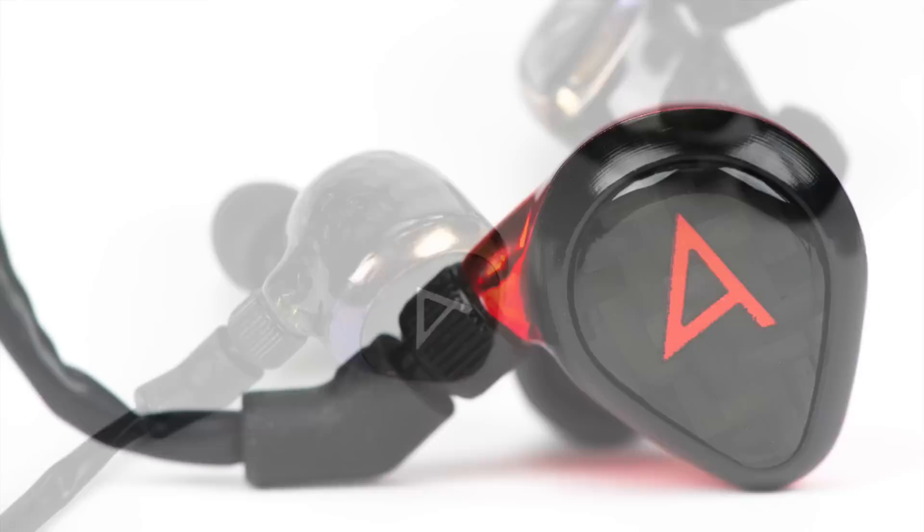I have both the Custom and Universal Fit Roxannes here, and the Custom definitely sits more flush in my ear than the Universal Roxanne, which sticks out a bit. Like the Roxanne Universal, both the Layla and Angie Universal Fit models also stick out a bit, with the Layla being slightly larger than the Angie. I can easily get a good fit, but neither is as comfortable to wear as my Custom Roxanne when laying my head down on its side. The Layla and the Angie are handcrafted one at a time.